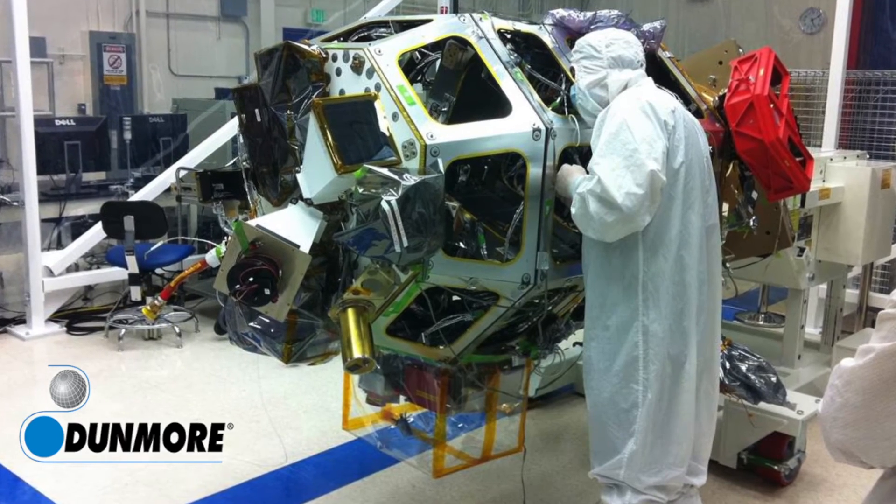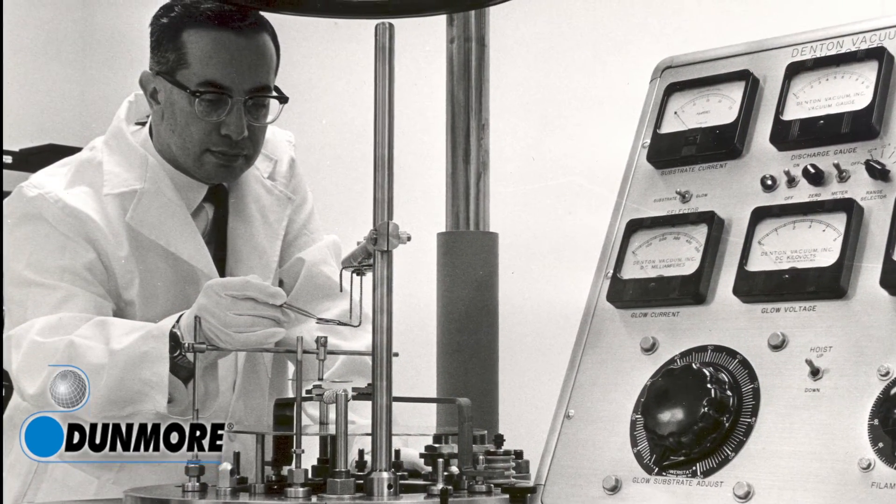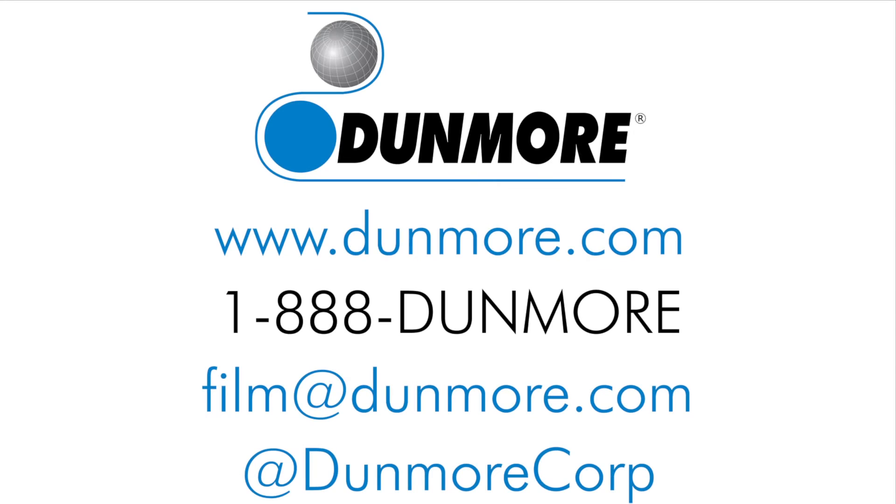Qualification testing included NASA, ASTM, and U.S. Defense Standard, where the materials met or exceeded the requirements. Please contact us to learn more about Dunmore's ESD films used in the manufacture of spacecraft around the globe and beyond.